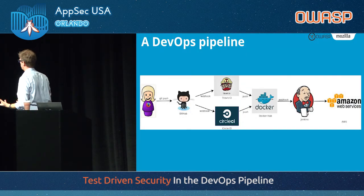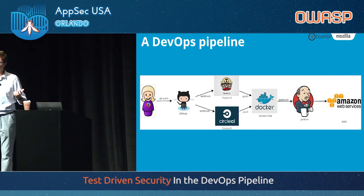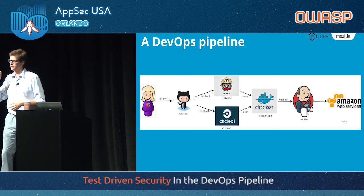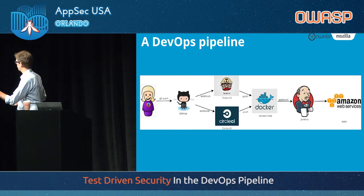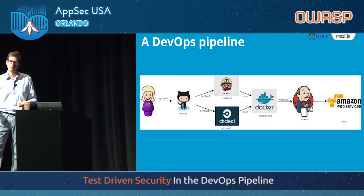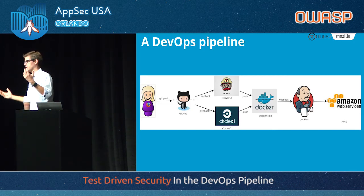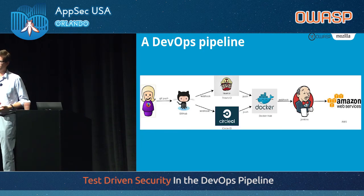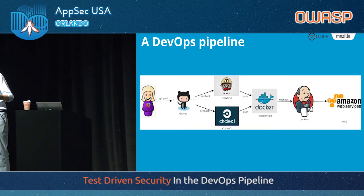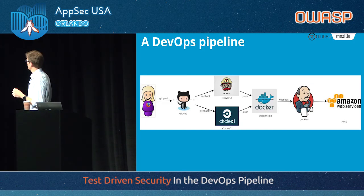This is what a typical DevOps pipeline looks like — you could replace any of these particular vendors or products with something else, but this is what we use at Mozilla. You have a developer on the left who writes code and pushes it to GitHub. When code is pushed to GitHub, a webhook calls a CI environment — Travis CI, Circle CI, GitLab, Jenkins, it doesn't matter. A CI environment will run every time there's a code change, a pull request, a tag release.